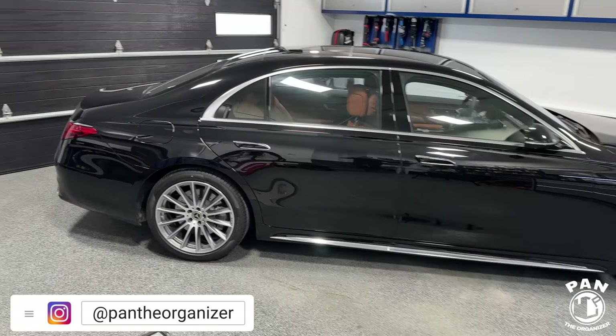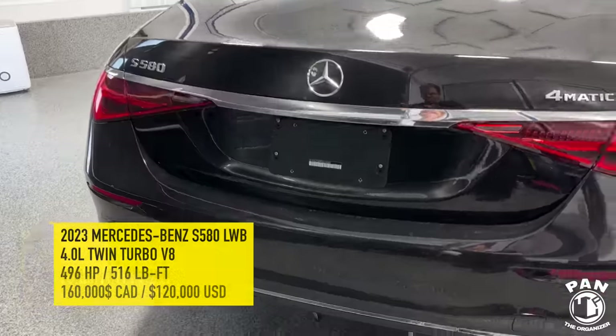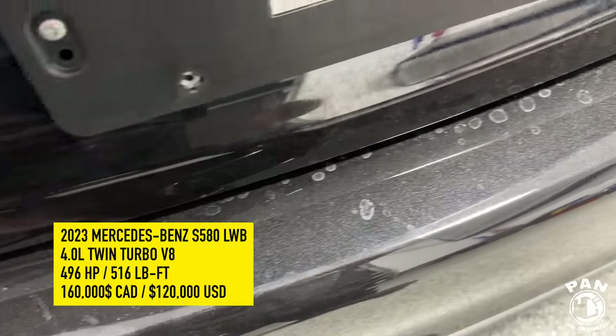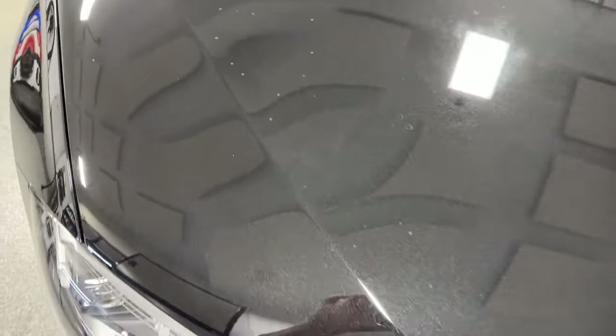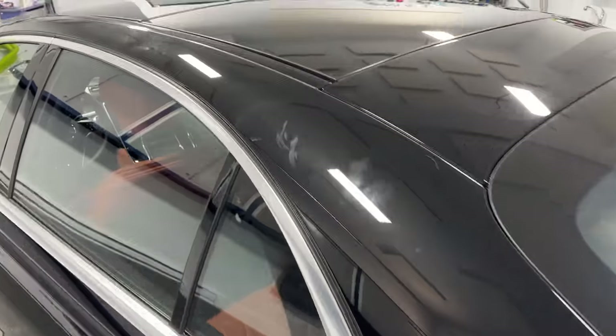Have you ever wondered what goes into detailing a top-tier luxury car like this stunning Mercedes-Benz S580? As you can tell, this car needs some serious help. It was delivered just a week ago from the dealership and already has scratches, swirls, and water spots. In this video, we're diving deep into the exclusive world of high-end car detailing. I'm going to reveal the closely guarded secrets that transform a luxury car into a true masterpiece.